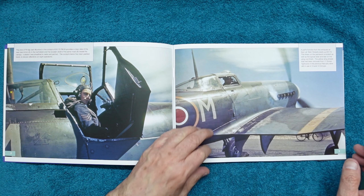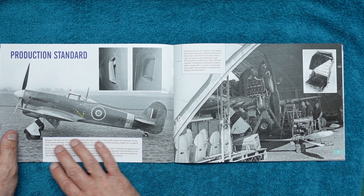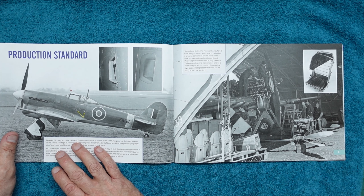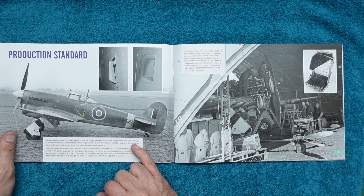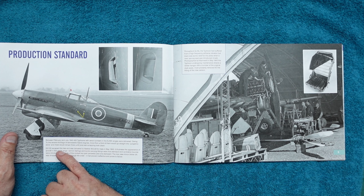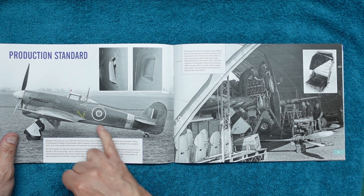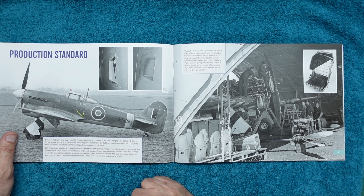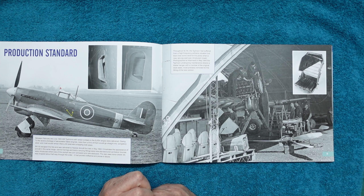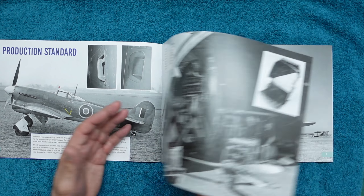Coming over the page we've got the production standard — this might make you cry. Between February and July 1943, 400 Typhoons with serial numbers in the EJ/EK ranges were delivered. Owing to the severe shortage of serviceable Sabre engines, more than a third of them went straight into storage and most remained there until post-war scrapping. There's also a shot showing the scoops in the cockpit side, and here they're fitting the later sprung, padded seats with springs in the bottom because pilots suffered a lot of vibration.